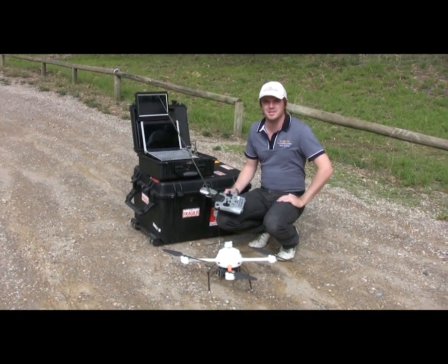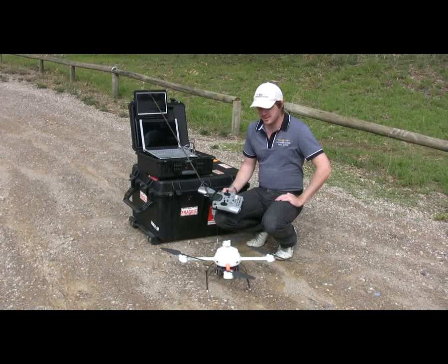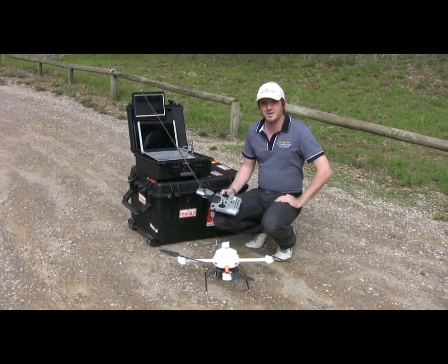I'm Paul Martin from Aerial Photography Specialists and I'd like to give you a quick demonstration of the micro drone system and how it can be applied to the power line industry.